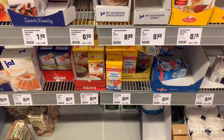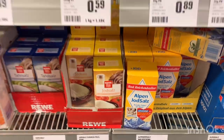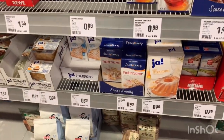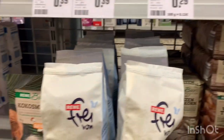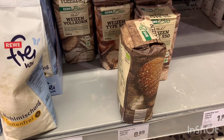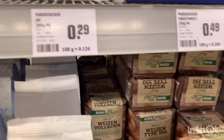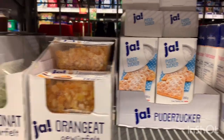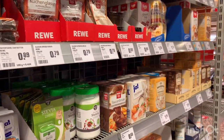This section is for salt and sugar. You can see this is salt, this is flour, and various types of sugar. And cakes.